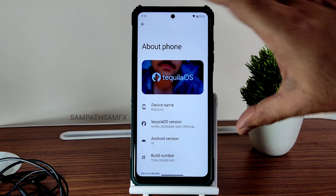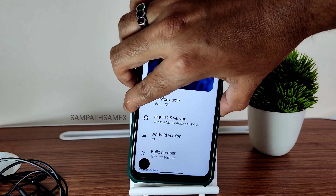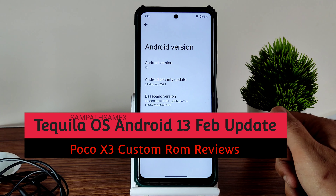Hey, hi, hello! Welcome back to my new video. This is Sampath, you are watching the Sampath Samfix YouTube channel. This is a POCO X3 custom ROM review, back with an Android 13 ROM.